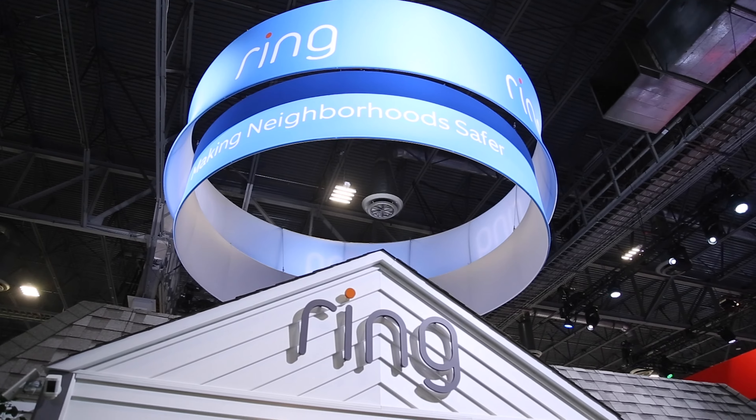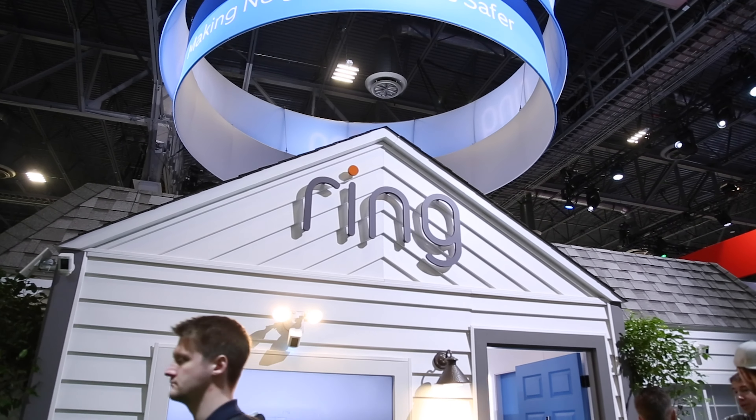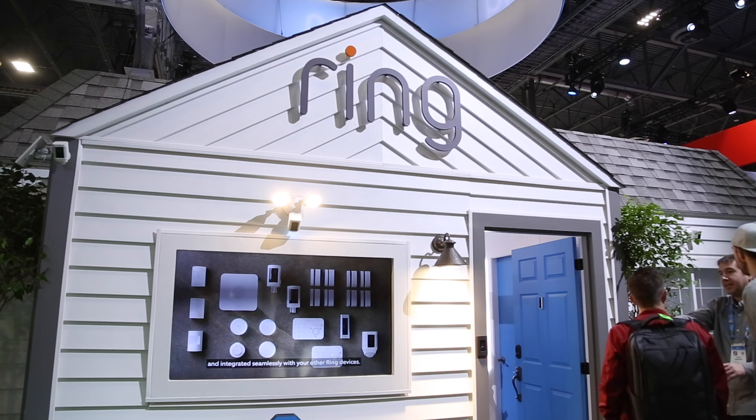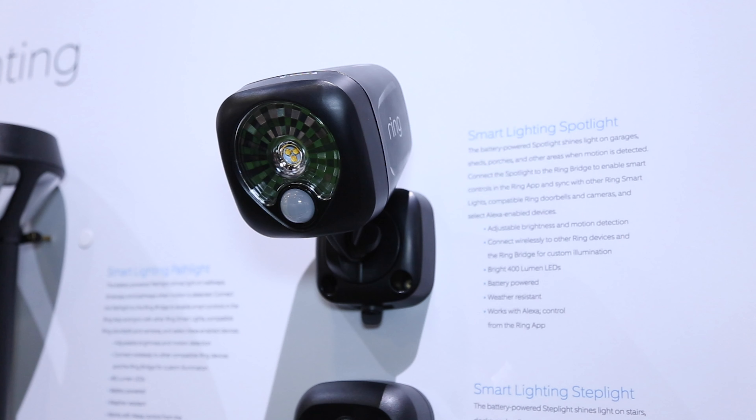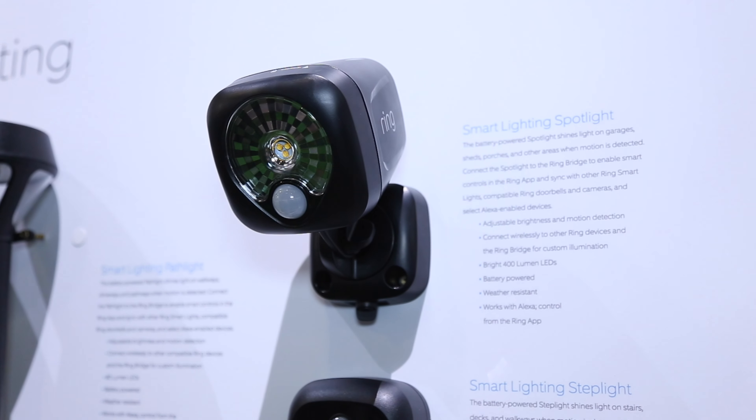You know Ring from their doorbell cameras. They've been around for a few years now. It's their most visible product, but ever since Amazon bought Ring, they've injected a lot of life into it — lots of new products, smart lighting, and other smart lock devices. I'm going to show you a few new things that Ring is introducing to its lineup here at CES 2021. One is for outdoor gates and the other is some outdoor lighting solutions. Let's go check them out.